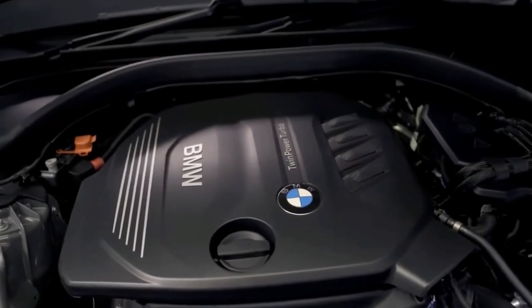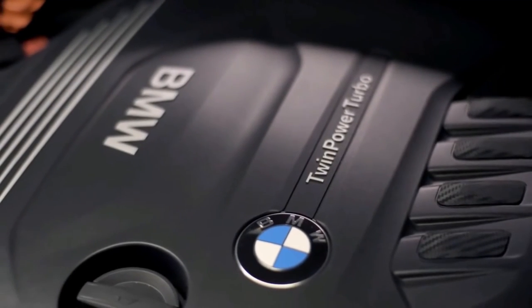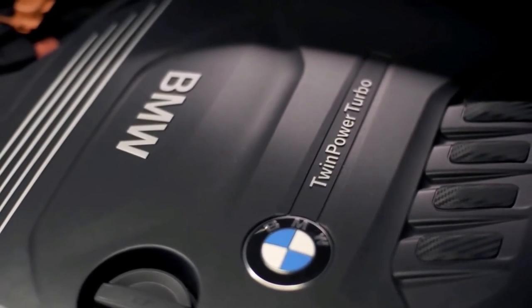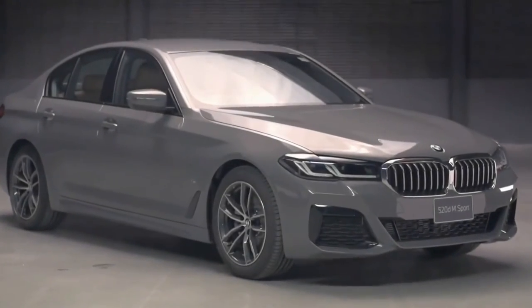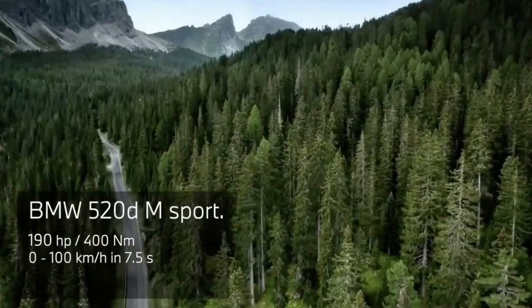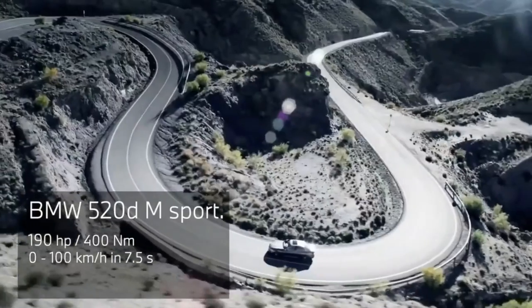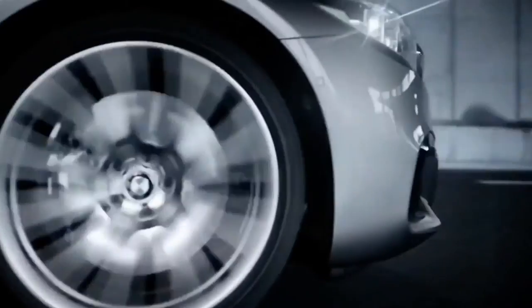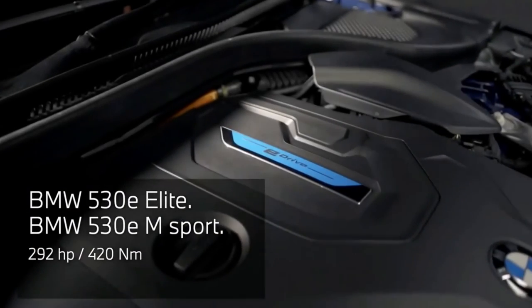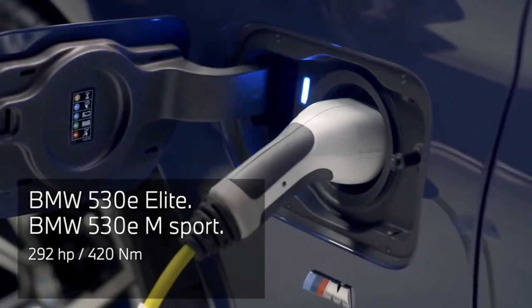Under the hood, the 530i and 530i xDrive variants use a turbocharged 2.0-litre 4-cylinder engine making 248 horsepower. An 8-speed automatic transmission directs power to the rear wheels in the 530i or all four in the 530i xDrive. The 530e and 530e xDrive plug-in hybrid variants also have a turbocharged 2.0-litre 4-cylinder engine, but this is paired with an electric motor to create a total of 288 horsepower.